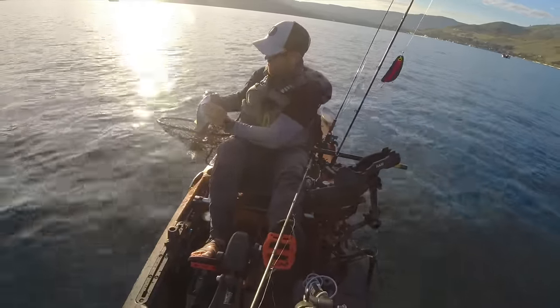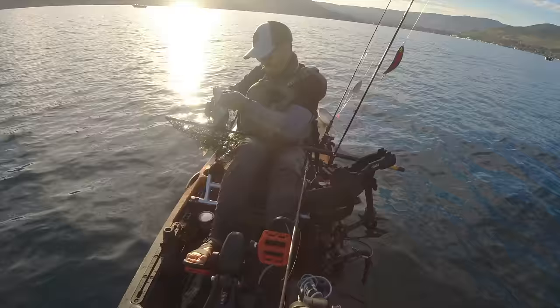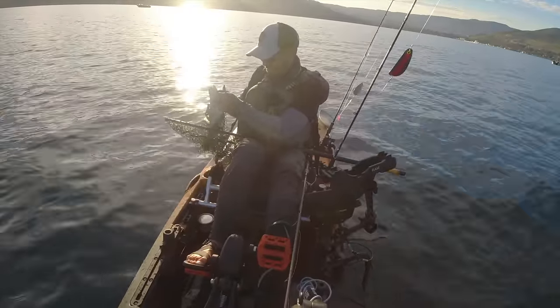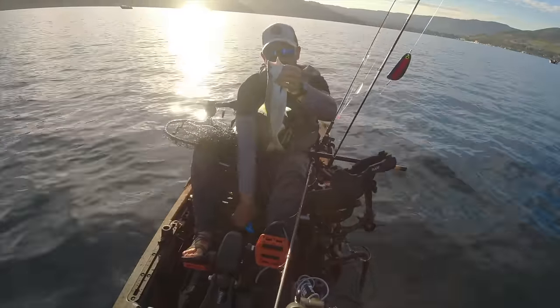Boy, this guy got all three hooks in the mouth. It's almost always better to just bounce these kokanee into the boat if you're jigging. In my boat though, if they come in, they tend to bounce out. A nice kokanee on the jig.